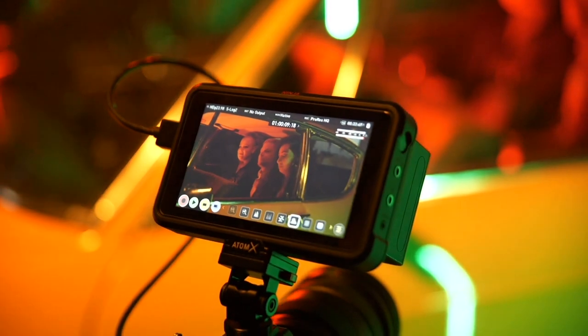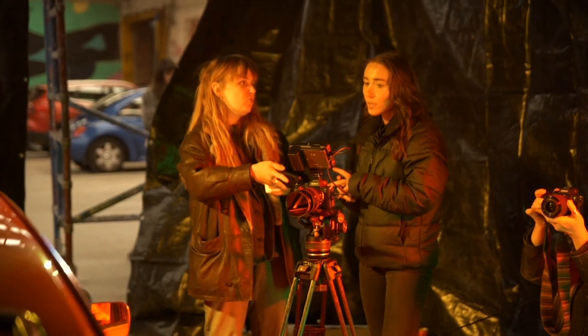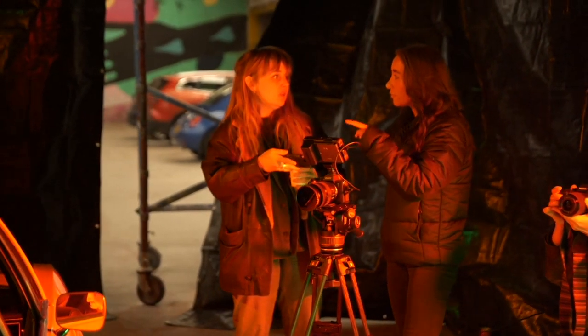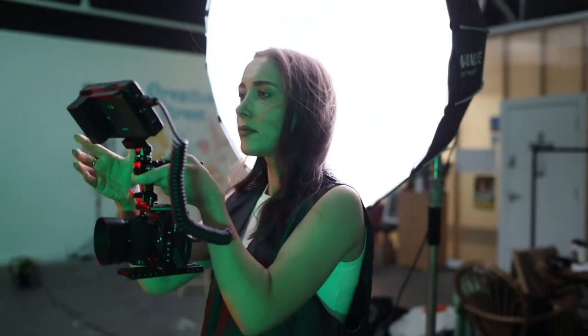Whenever I'm on set, it's super important to stay on schedule. I always over-schedule a little bit so we have extra time in case the talent is late or a shot is taking longer than expected. These things happen, but the Atomos Ninja 5 is so quick to set up.